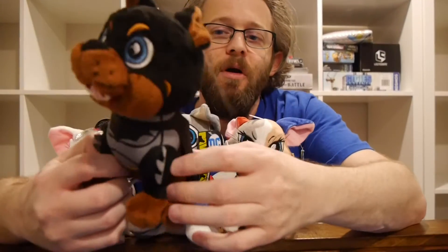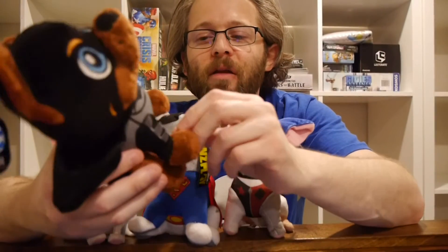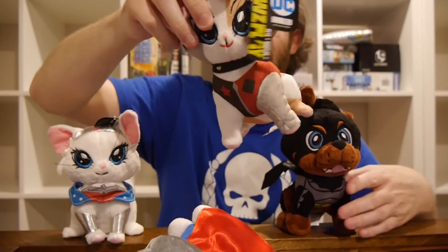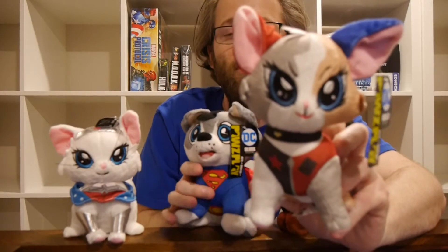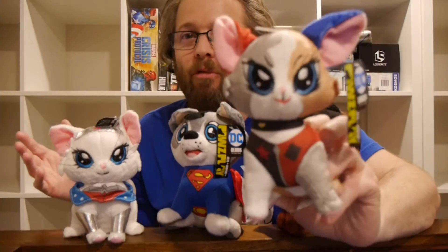We've got the cape for Bat-Dog here, for Bruce, and even his little arm guard things — those are on him as well. And of course he's showing off his teeth. Really adorable, cute doggy. For Harley, nice design of the costume. I actually really like the design of the costume and the use of the coloring for the ears. It just works really, really well for the stuffed animal figure.